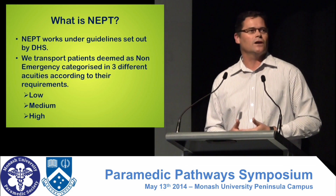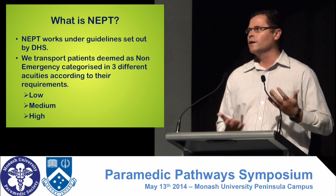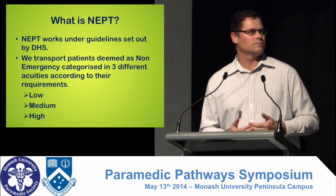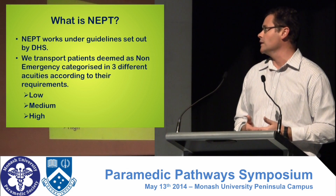High acuity — we don't do quite as many high acuities. They usually involve having a doctor or a nurse on board, but some of the non-emerge areas do have those high acuity cars.